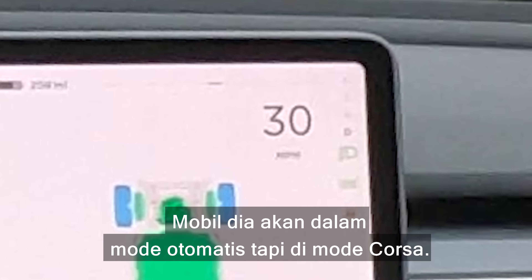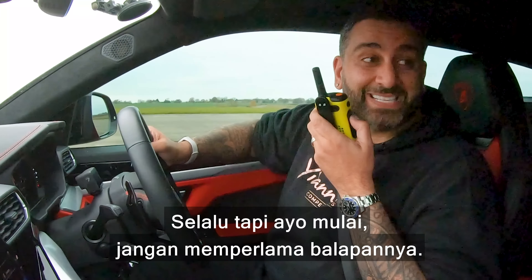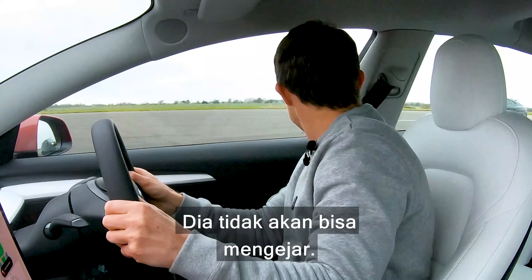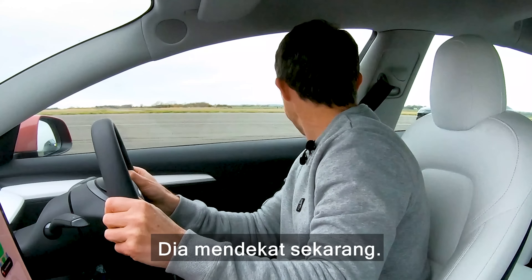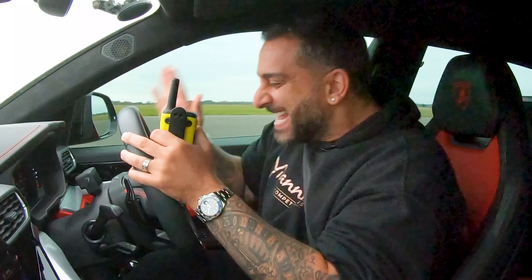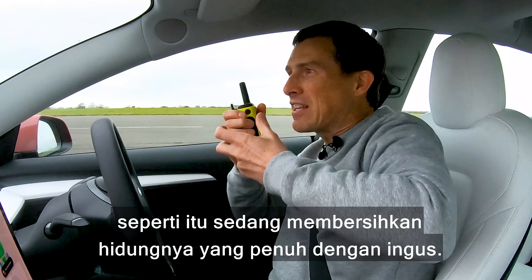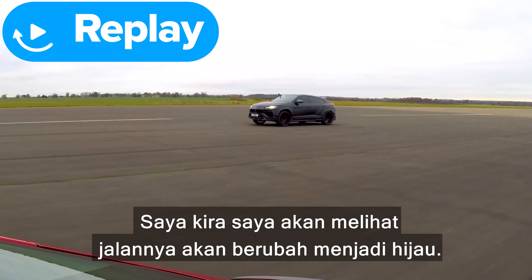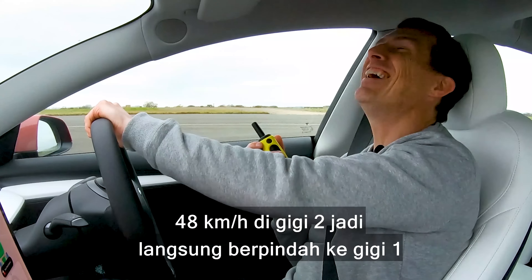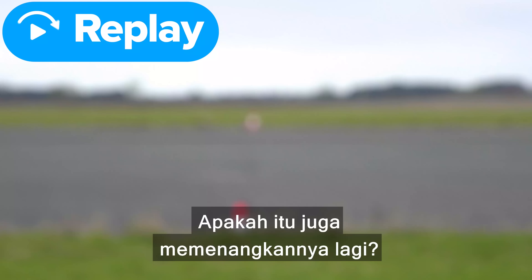Now we've got a rolling race, this time from 30 miles an hour. He's going to have his car in automatic mode but it's in Corsa — so this is how he drives on the road. Three, two, one, go! Come on! He's coming now. No way! At 30 miles an hour I was in second gear, so it kicked me down to first. The car feels very, very fast today. Some days the car just feels faster than usual. Feels fast today. That's 3-0.